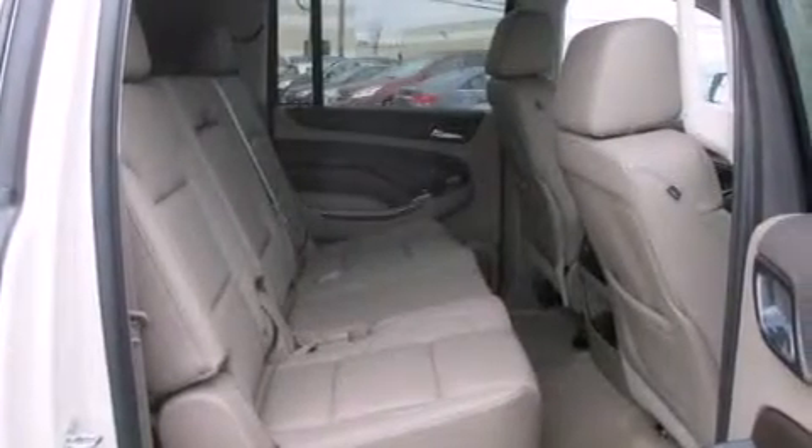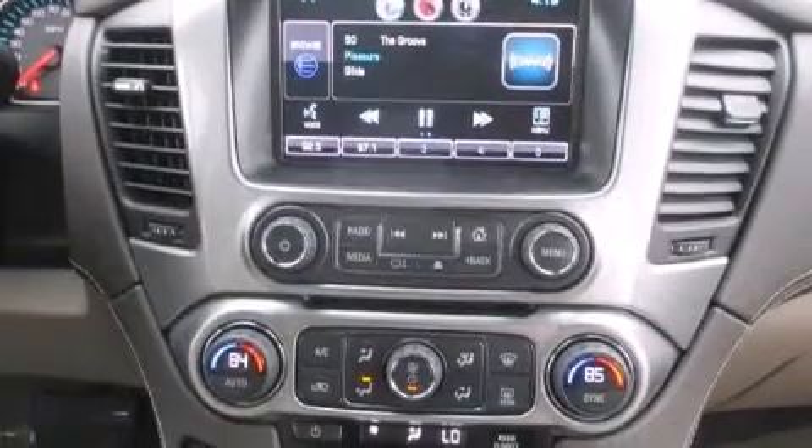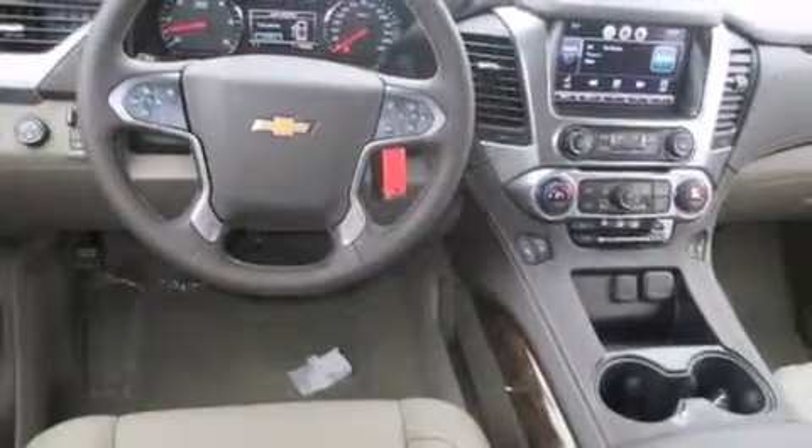Memory settings for the seat's positions so you can recall your favorite alignment with the push of one button, dual-power seats, and the navigation system will help you get from point A to point B on time.